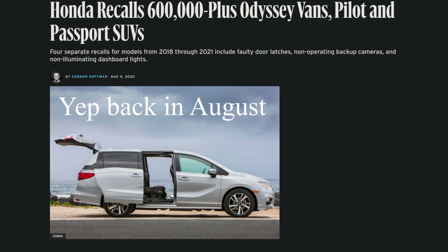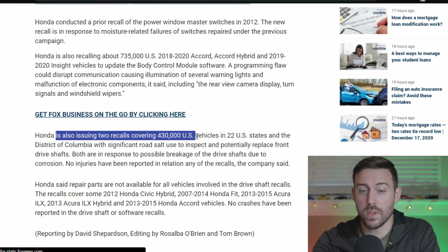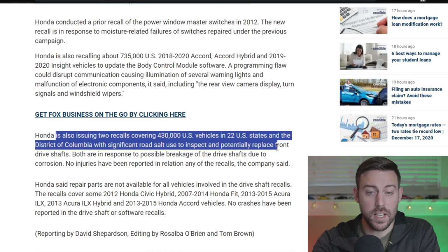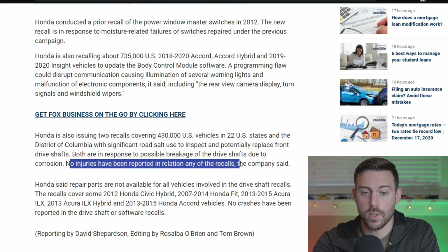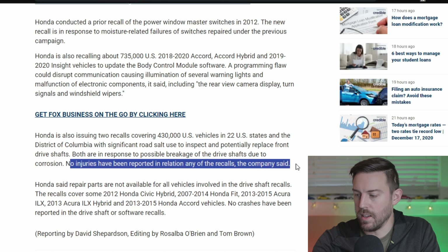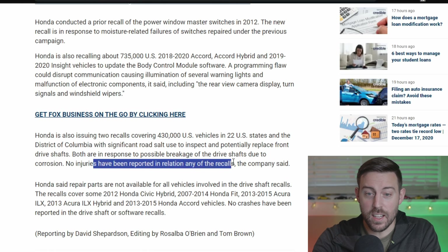It seems like we had a similar issue recently on the Honda Odyssey as well. Honda is also issuing another two recalls covering 430,000 US vehicles in 22 US states and the District of Columbia, with significant road salt use, to inspect and potentially replace front driveshafts. Both are in response to possible breakage of the driveshafts due to corrosion. No injuries have been reported in relation to any of these recalls.